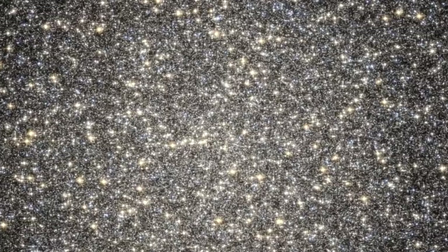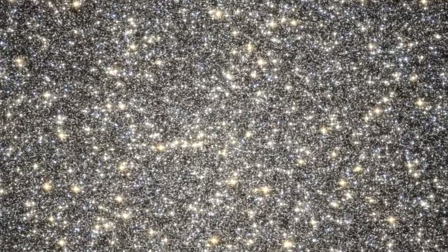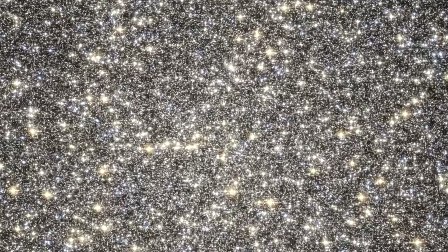Deep in the Orion Nebula, Hubble even saw the breeding ground of new solar systems — dusty disks around newborn stars that may soon condense into planets. The space telescope also studied thousands of individual stars in giant globular clusters, the oldest stellar families in the universe.